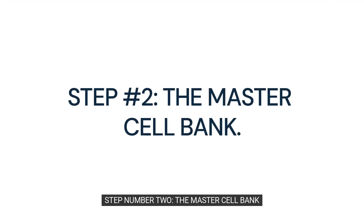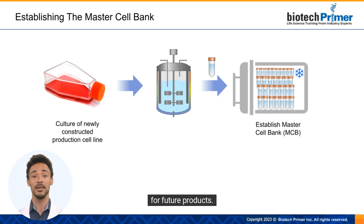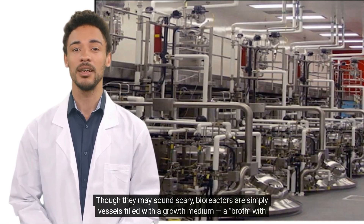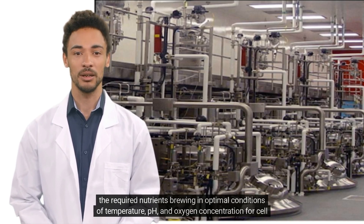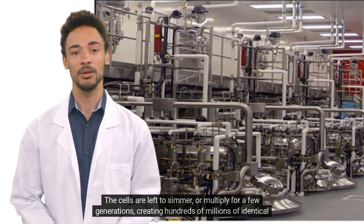Step number two: the master cell bank. The manufacturer establishes a master cell bank that supplies genetically identical cells for future products. Companies create cell banks by transferring the production cell line to a bioreactor. Bioreactors are simply vessels filled with a growth medium — a broth — with the required nutrients brewing in optimal conditions of temperature, pH, and oxygen concentration for cell growth. The cells are left to multiply for a few generations, creating hundreds of millions of identical copies.